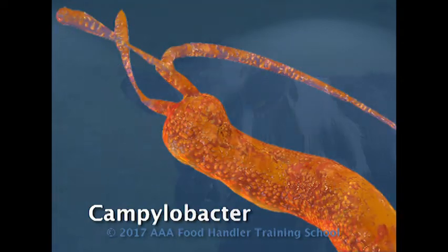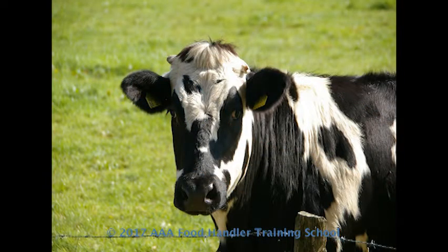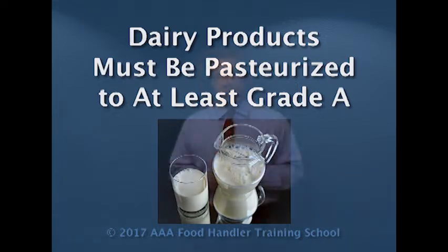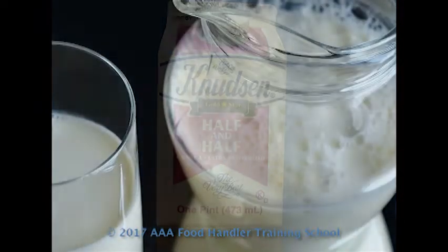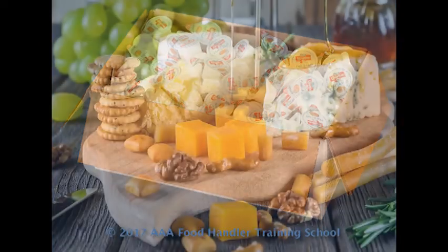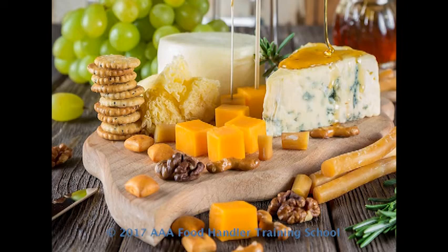Campylobacter is a problem in dairy products. It's a bacteria that cows do carry. Dairy products must all be pasteurized to grade A or better requirement. When we receive dairy products — typically milk, half and half, the creamers for the coffee, cheeses — they're all required to be grade A pasteurized.